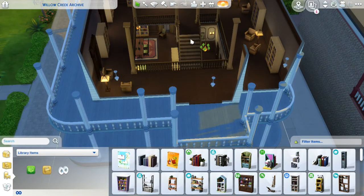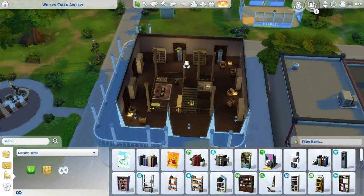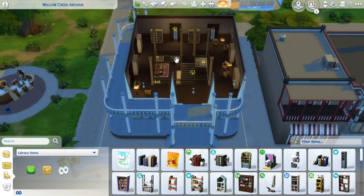So that's what we're going to be doing today — we're just going to be renovating this building. Let's just jump in.